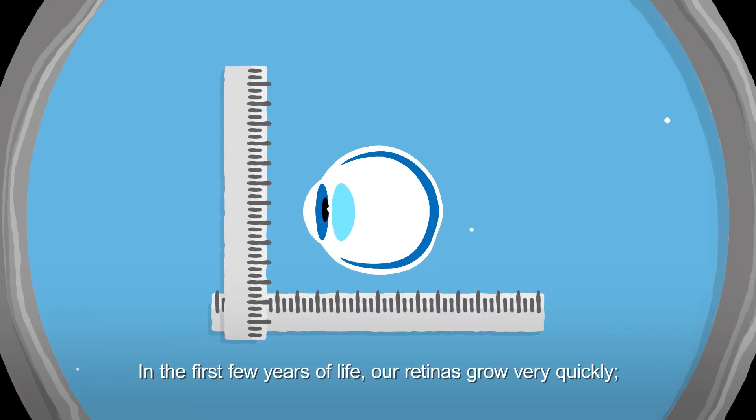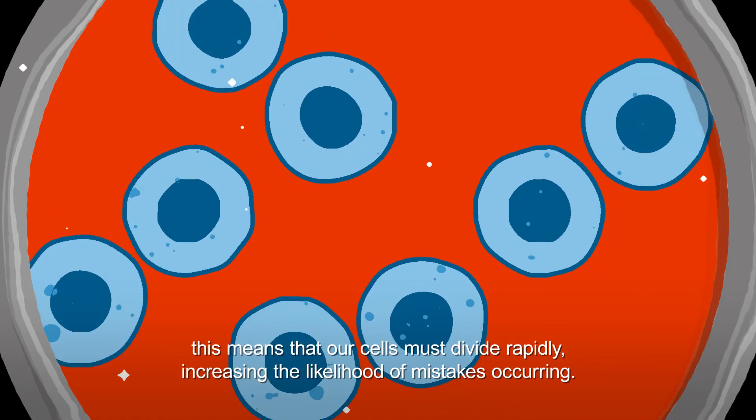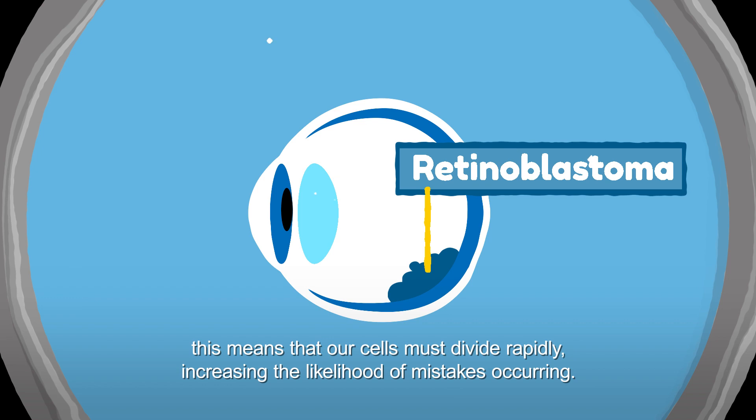In the first few years of life, our retinas grow very quickly. This means that our cells must divide rapidly, increasing the likelihood of mistakes occurring.